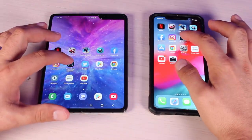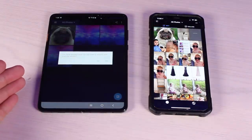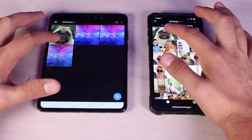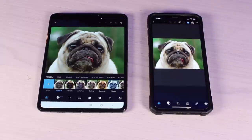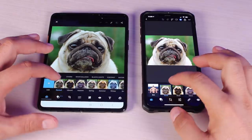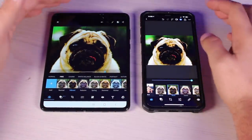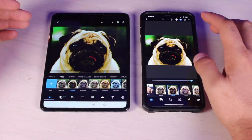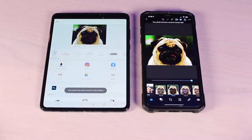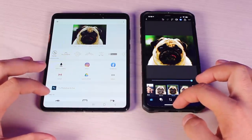Next we're going to load Photoshop and make an image edit. Photoshop was ready to go on the Galaxy Fold — it took a little bit more time on the iPhone XS Max. We opened up the same photo on both phones, loading it up faster on the Galaxy Fold. We applied a Vibrant adjustment and made our edits, then went ahead and exported the image. The export was much quicker on the Galaxy Fold than on the iPhone XS Max.